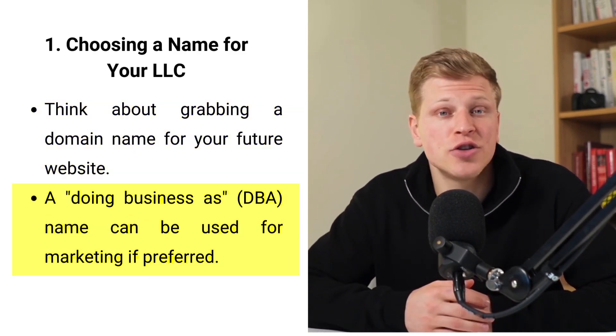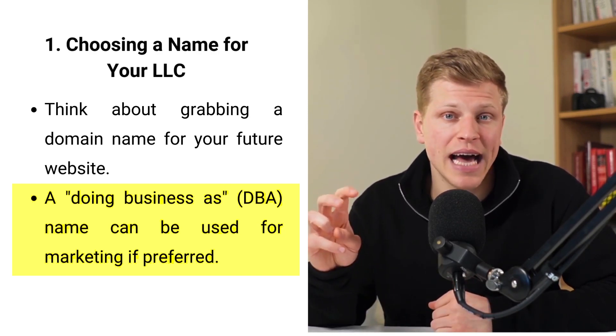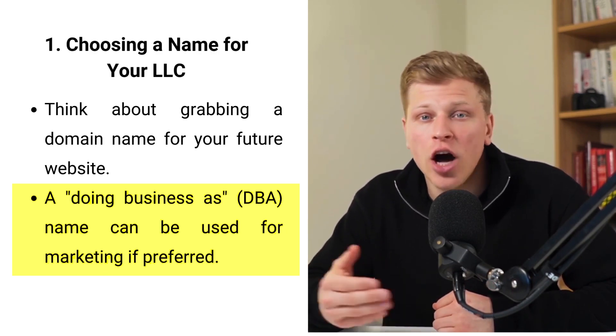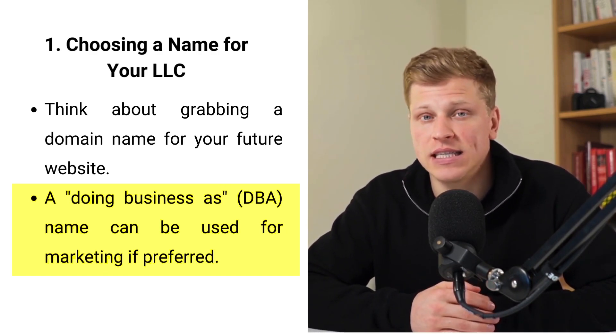Tip: if you prefer not to use your formal LLC name in marketing, you can register a Doing Business As or DBA name. However, in South Carolina, a DBA cannot be registered with the Secretary of State, so make sure it won't conflict with existing names.